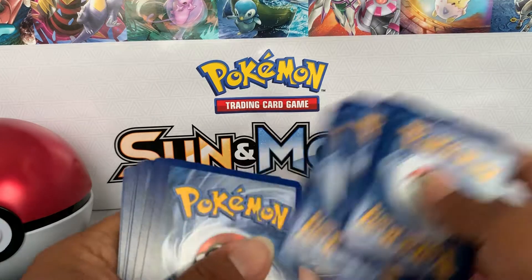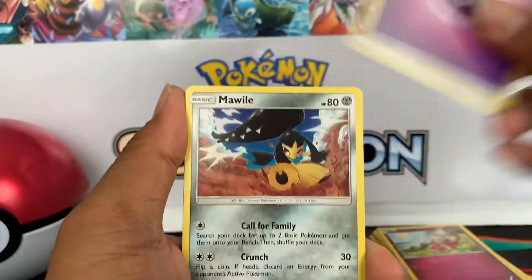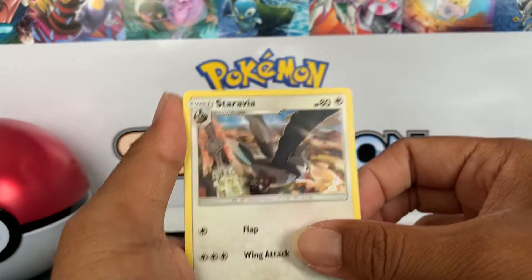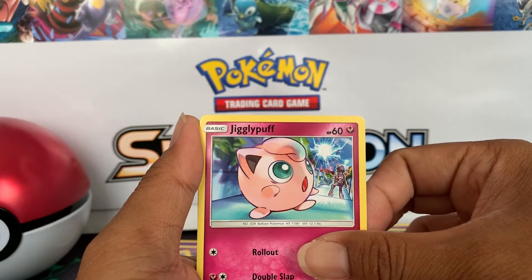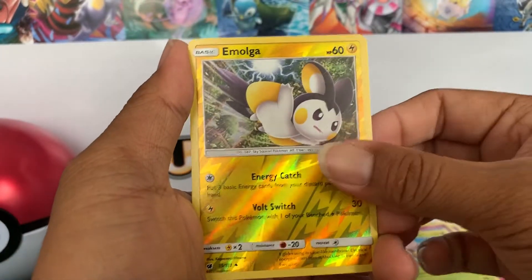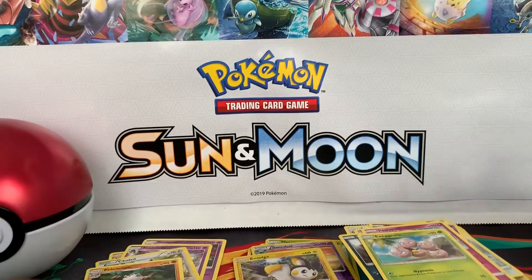We got a Steel Energy, a Mallow, Gladion, a Starly, Staravia, Mysterious Treasure, Spoink, a Houndour, a Jigglypuff, Exeggcute, an Oranguru, and a Primape. Unfortunately these tins did not yield much, but that is okay.